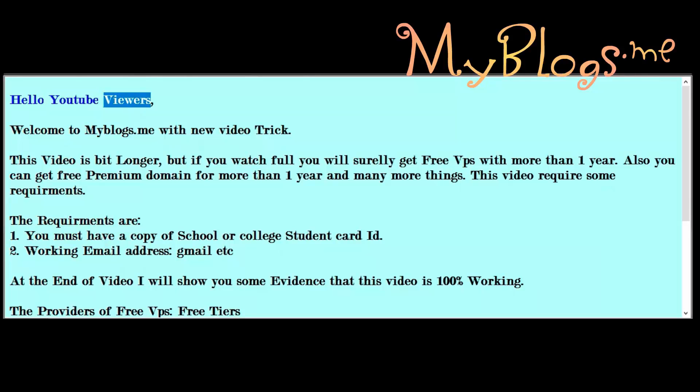Hello YouTube viewers, welcome to myblogs.me with a new video trick. This video is a bit longer, but if you watch the full video you will surely get a free VPS for more than one year. Also you can get a free premium domain for more than one year and many more things.